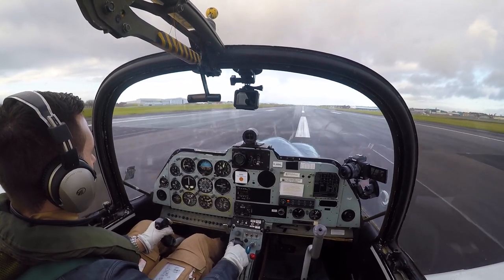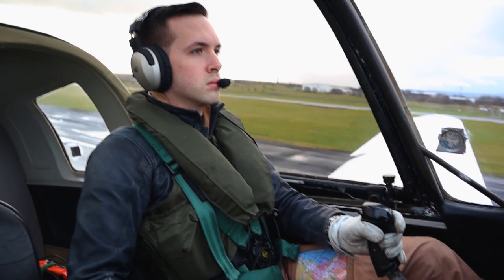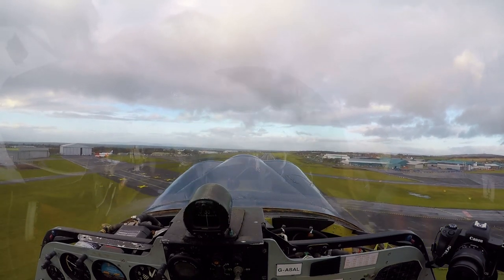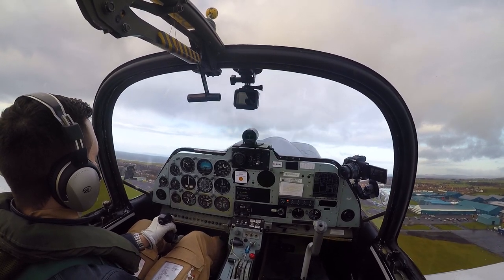Flaps selected to enter quickly and then the power gradually raised back up. 60 knots very quickly and off the ground. I'm getting a very impressive climb rate with just me on board — I spotted 1,700 feet a minute on the vertical speed indicator during the initial climb out.